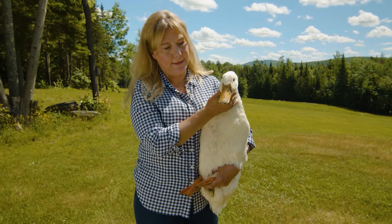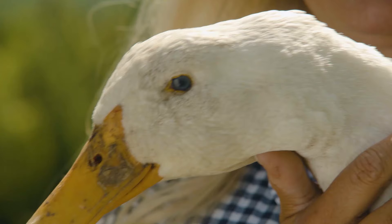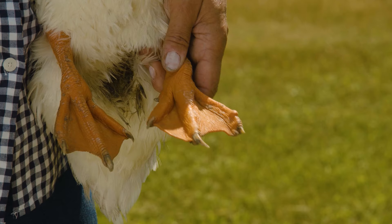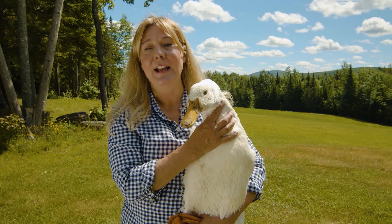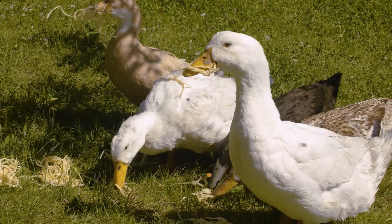Pekins are solid white and they have bright blue eyes, orange beaks, and nice orange feet. Ducks can eat chicken feed just like the chickens do, but you do need to add some brewer's yeast to it because ducks need more niacin than chickens do for strong legs and bones. They're a really great addition to a backyard flock and get along just fine with the chickens.